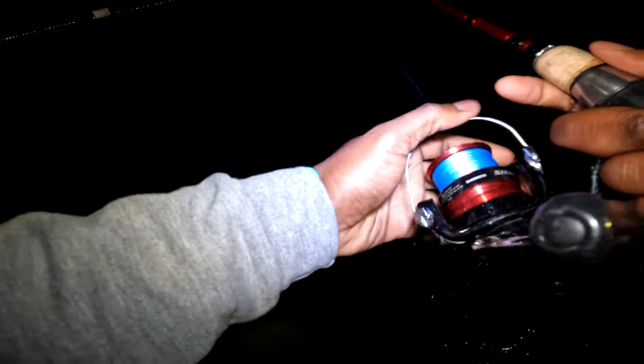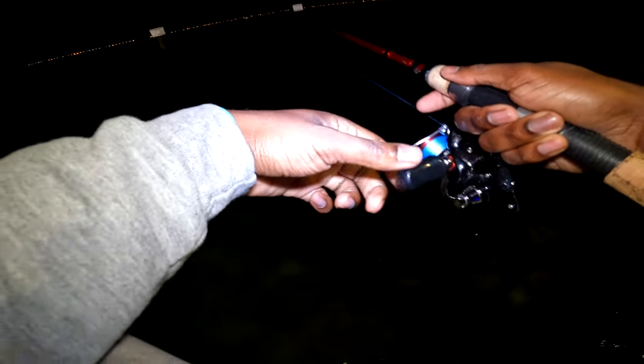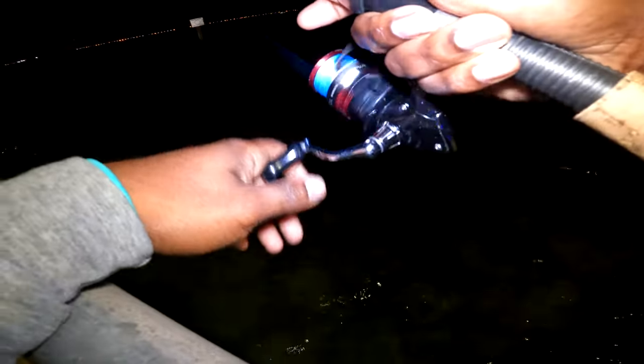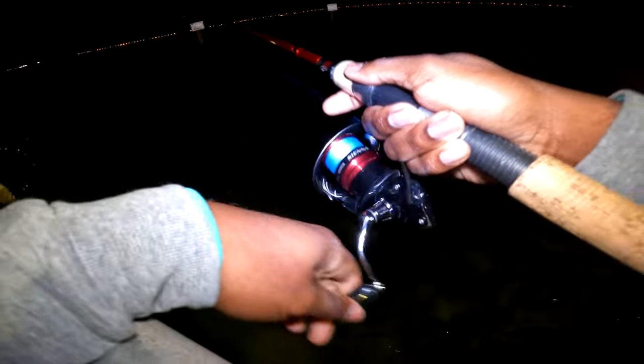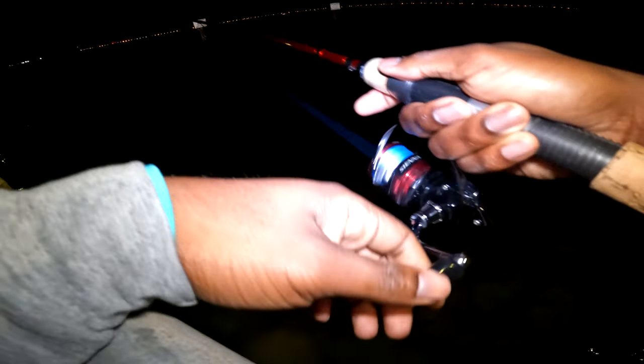One thing I do like about this lure — you can catch almost any inshore fish with it. Fish it at the right conditions and the right time of year, and almost any inshore fish is going to hit this lure. Plus it's just fun to throw and really easy to learn. It doesn't take much — I recommend everybody get out here and try it for yourself.